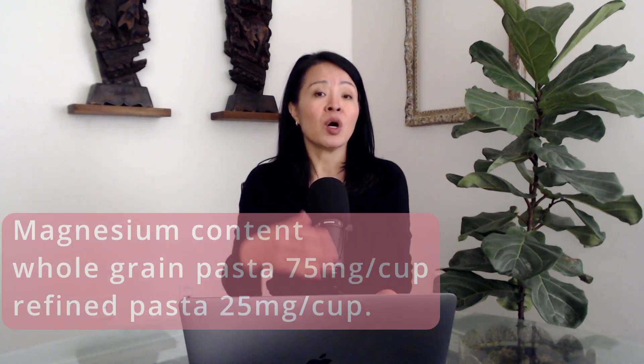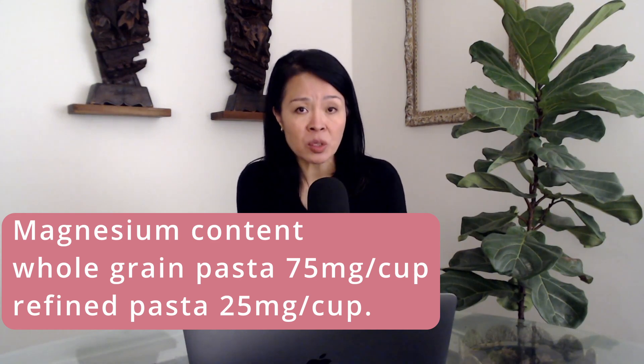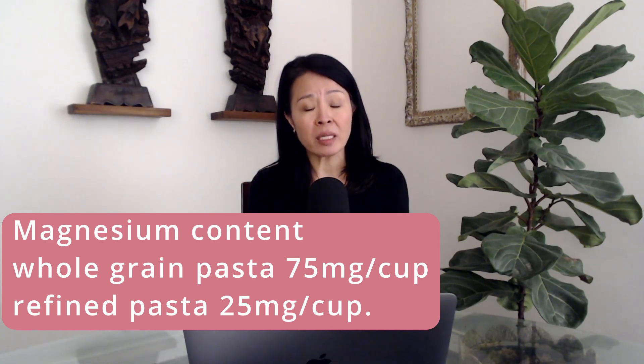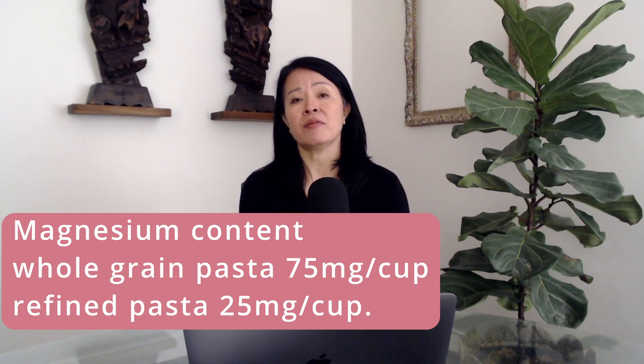Highly refined carbohydrates are not rich in magnesium. For instance, a cup of whole grain pasta provides at least 75 mg of elemental magnesium, but a cup of white refined pasta provides only 25 mg. Among nuts and seeds, hemp seeds are very rich in magnesium. Among vegetables, cooked spinach is very rich in magnesium.